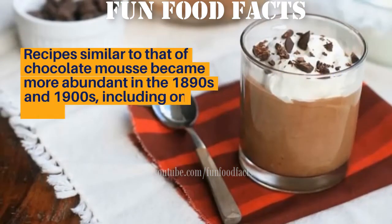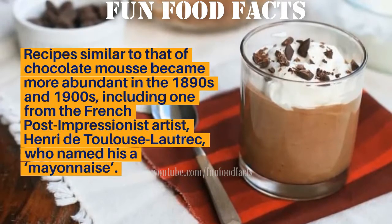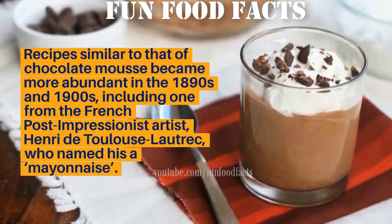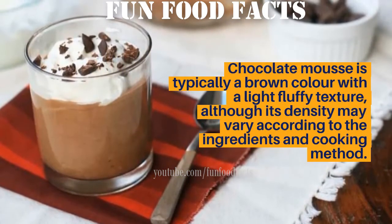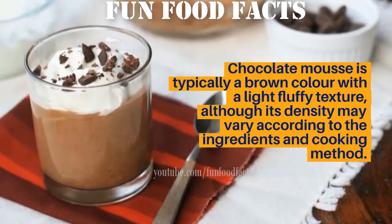Recipes similar to that of chocolate mousse became more abundant in the 1890s and 1900s, including one from the French post-impressionist artist Henri de Toulouse-Lautrec, who named his version mayonnaise de chocolat. Chocolate mousse is typically a brown color with a light, fluffy texture, although its density may vary according to the ingredients and cooking method.